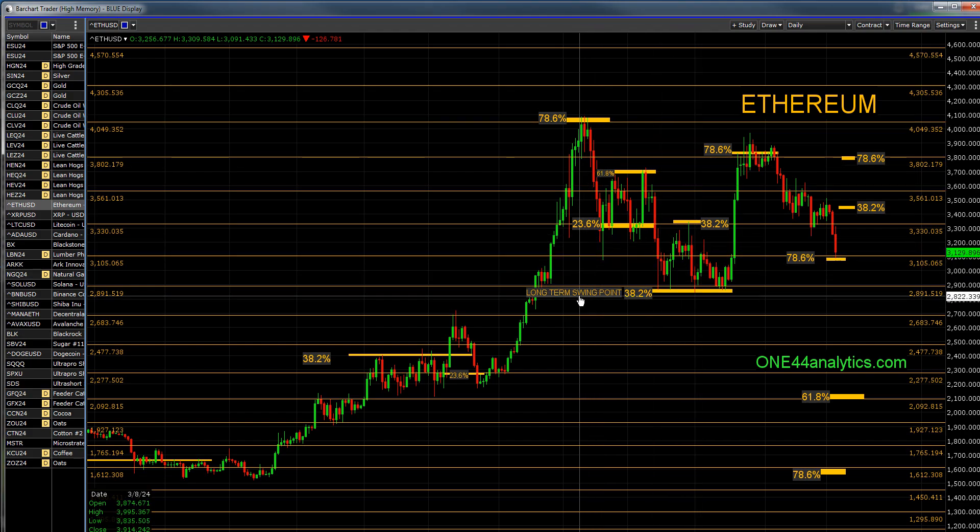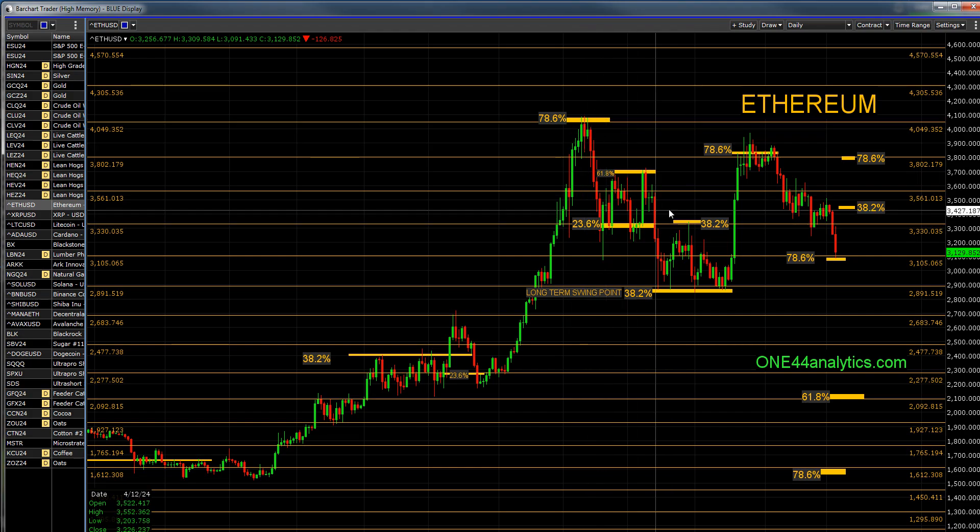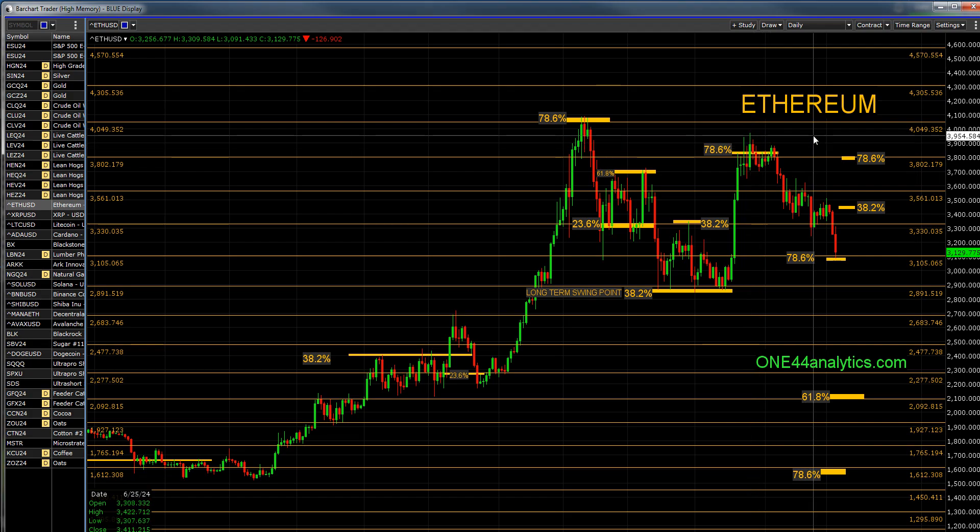Again, 38.2% has to hold in order to keep the trend intact. We're watching all the retracements back up. It hit 38 back to that high, came back down to the low again, and 38% held. The long-term swing point should have made new highs. Now the 78.6% rule: any market that fails to make a new high after holding a retracement down below, and it happens to come in at the 78.6% level, gives you one of two targets — and possibly both of them.